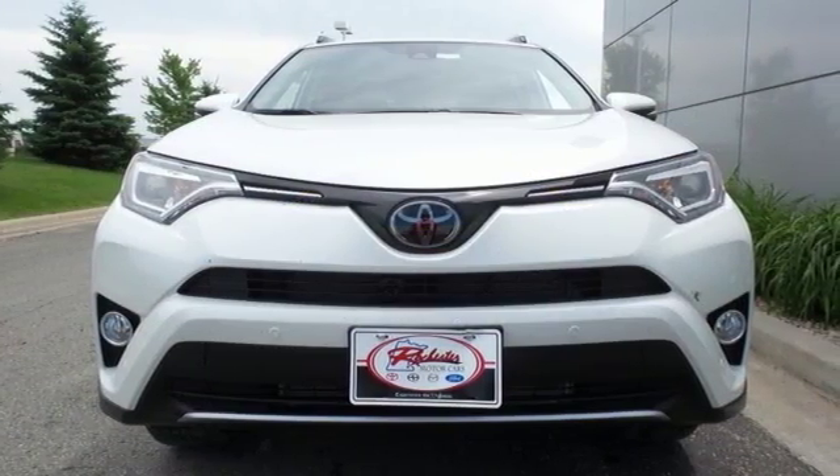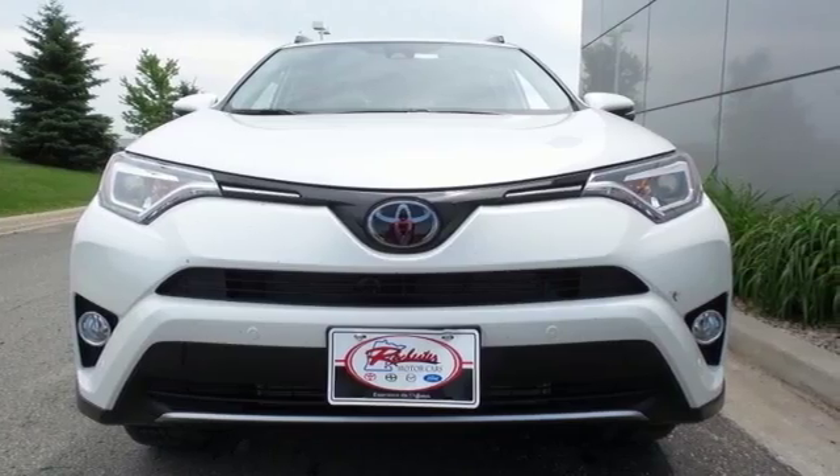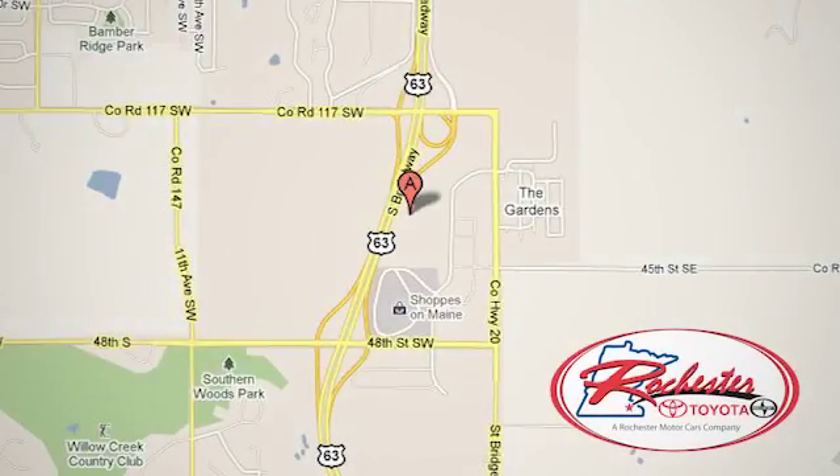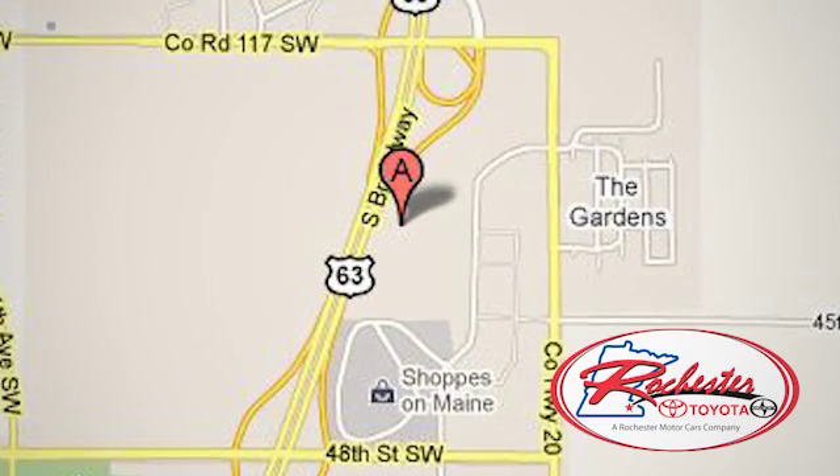Stop by for a test drive. Experience the difference at Rochester Toyota Scion. We're conveniently located between 40th Street and 48th Street, southeast on Highway 63 South in Rochester, Minnesota.